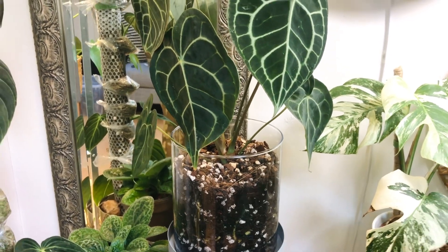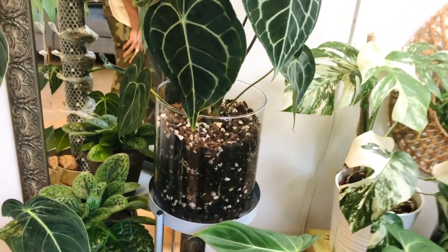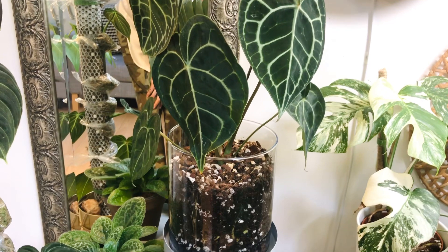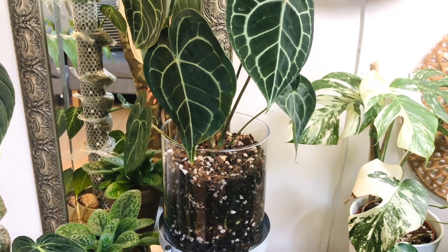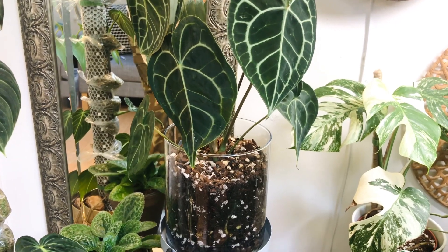And then here is my Anthurium Clarinervium — she's doing really good things. I'm actually going to repot this plant — not using Lechuza pond this time, I'm using a pond that I bought from Soil Ninja.